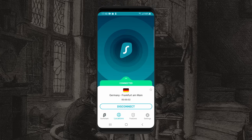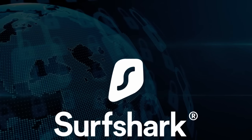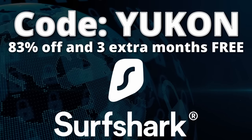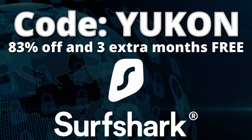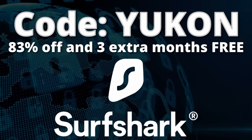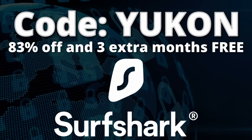so you can remain completely in control of your own data. Click the first link in the description below and use code UCONN to get 83% off and 3 extra months for free of Surfshark. Surfshark offers a 30-day money-back guarantee, so there's no risk to try it out. Thanks again to Surfshark for sponsoring this video.